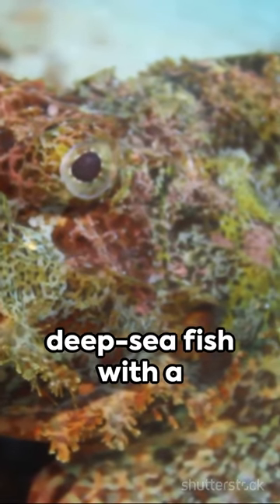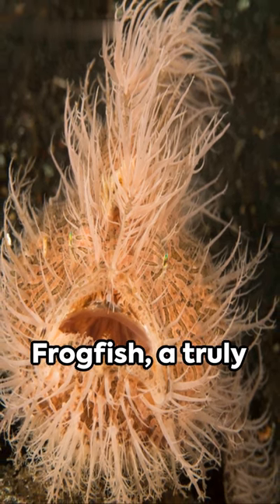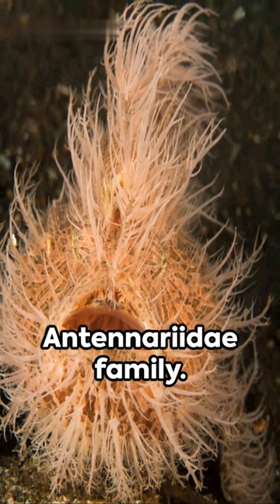Picture this — a deep-sea fish with a flattened head, resembling a leaf, adorned with numerous filaments or hairs. Meet the hairy frogfish, a truly unique member of the Antenoridae family.